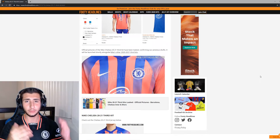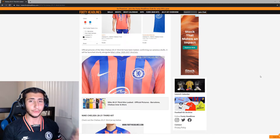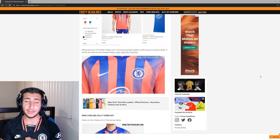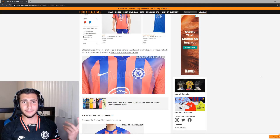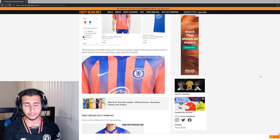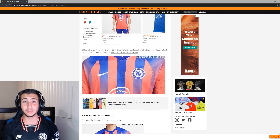Yo guys, your boy Arnir, how y'all doing? In this video I'm gonna do a little rant about our new third kit for this season. As you guys know, I'm on Footie Headlines, which is one of the most reliable and most trusted websites to break out kit leaks for different clubs. A few months ago this kit was leaked, but I was like nah, this is probably a dumb edit or something. But since it's on Footie Headlines, it means it's pretty legit.